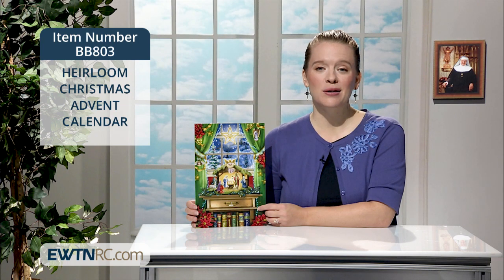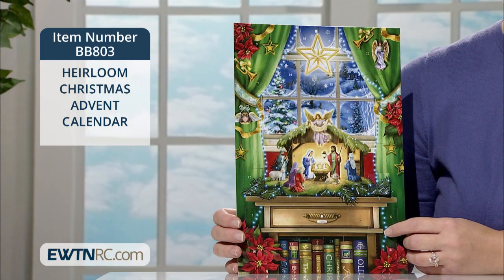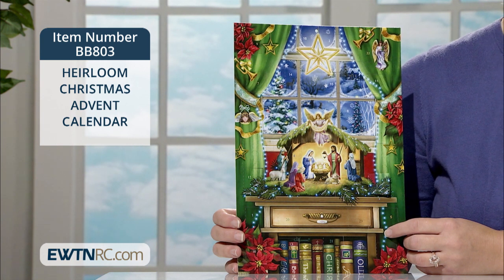This heirloom Christmas Advent calendar features a festive home nativity scene and is a new design for us this year. Many of us probably have memories of our family's heirloom nativity set and can picture just where it was always displayed in our childhood home.